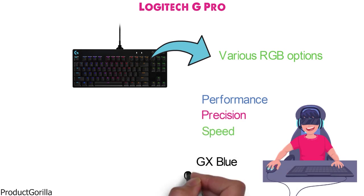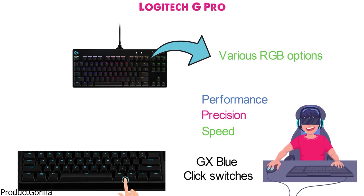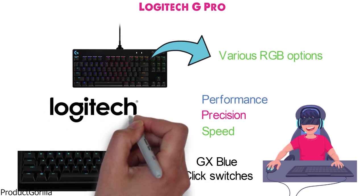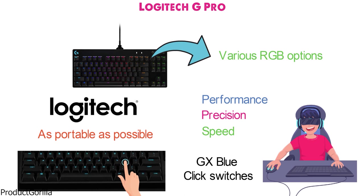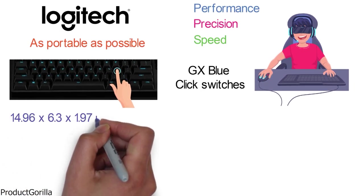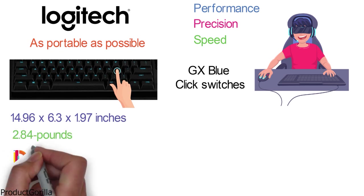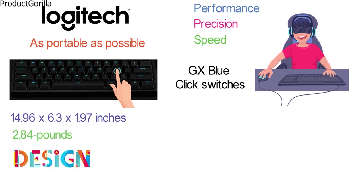It uses blue click switches that will give you a noticeable key click so you're always sure of your button presses. Logitech has designed the G Pro small gaming keyboard to be as portable as possible as it measures only 14.96 x 6.3 x 1.97 inches and weighs 2.84 pounds. It also uses the popular 10-keyless design to make it even more compact by getting rid of unnecessary keys.